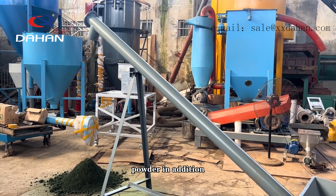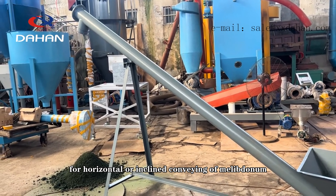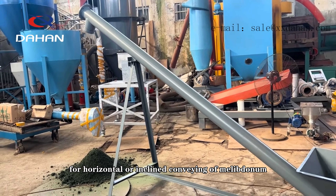In addition, the screw conveyor is simple in structure and easy to maintain, and is suitable for horizontal or inclined conveying of molybdenum powder.